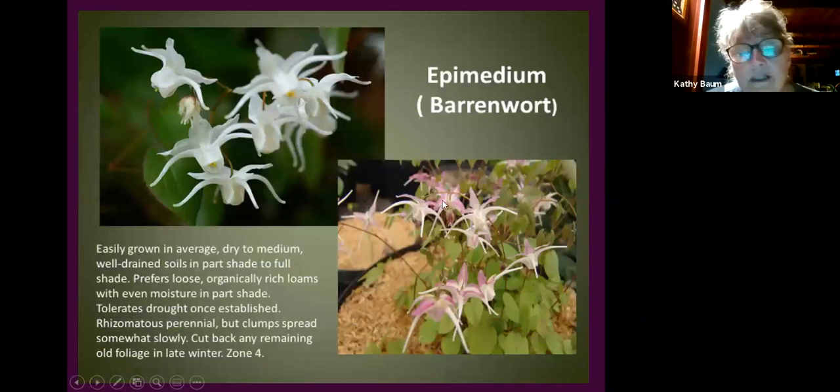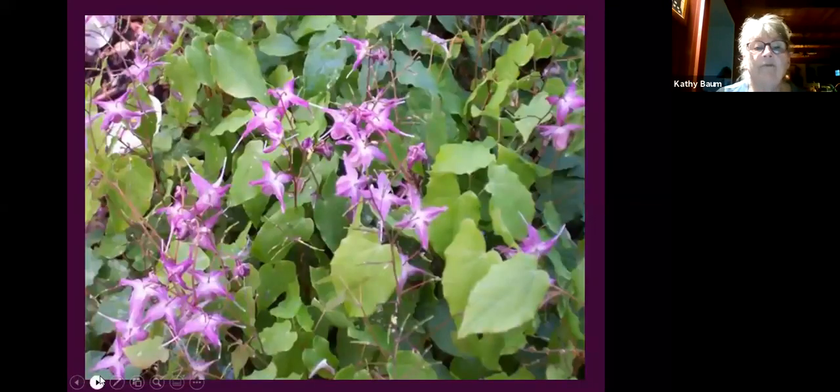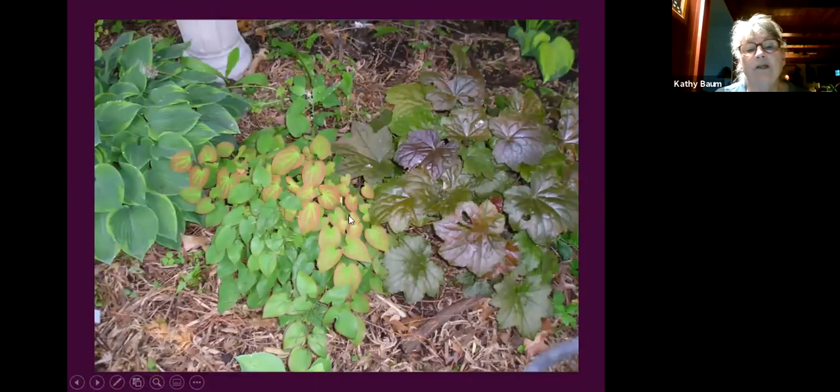Epimedium is another greatly underestimated plant for dry shade. Once established it will grow under a maple tree. It has beautiful foliage in spring that gets even redder in the fall, plus dainty little flowers. They don't spread their clump quickly so you'd need to buy several, but it's well worth the investment. I order these for the plant sale every year and I'm always surprised we have some left — I can't figure out why.